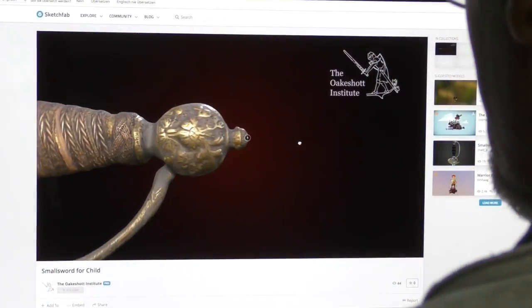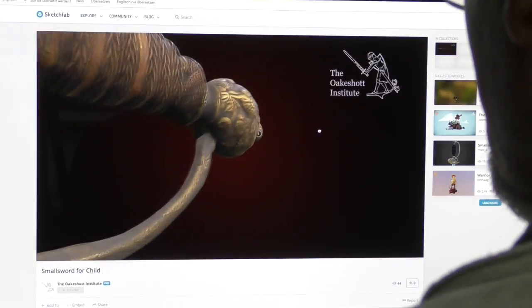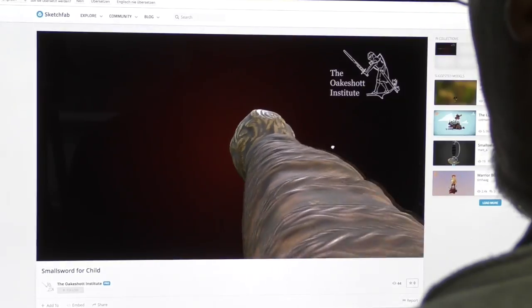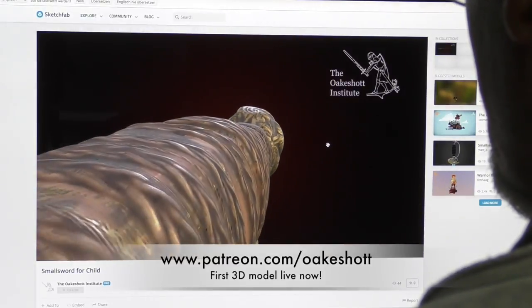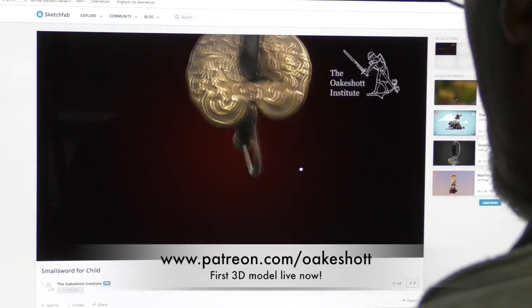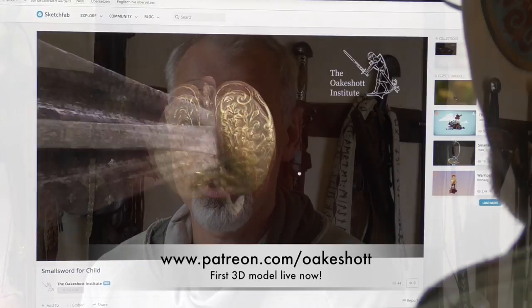Thanks a lot to Greg and to Dale. If this has stirred your interest and you would like to see more of the extant swords and pieces of armor from the collection being turned into virtual 3D objects that you can access via your computer, tablet, or smartphone, then think about becoming part of the project by supporting them on Patreon.com and assisting their initiative. Thank you very much for your attention.